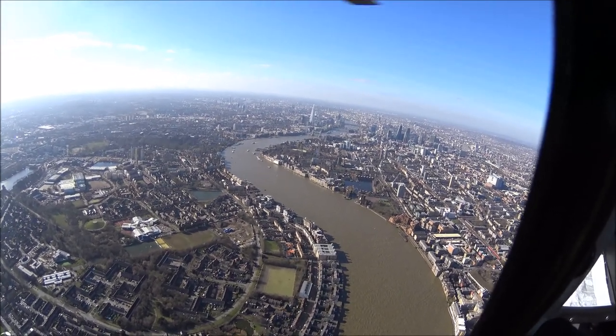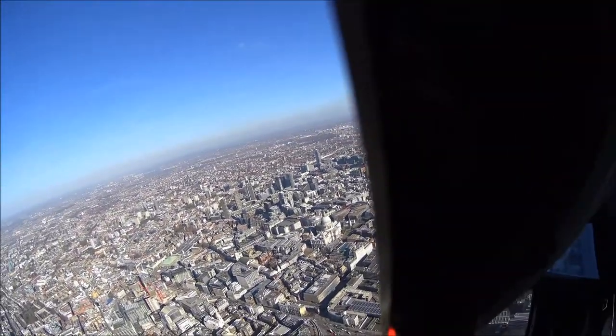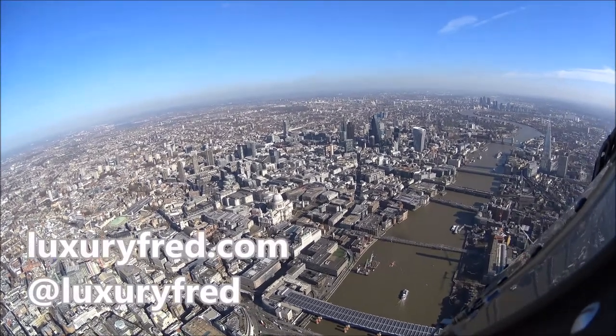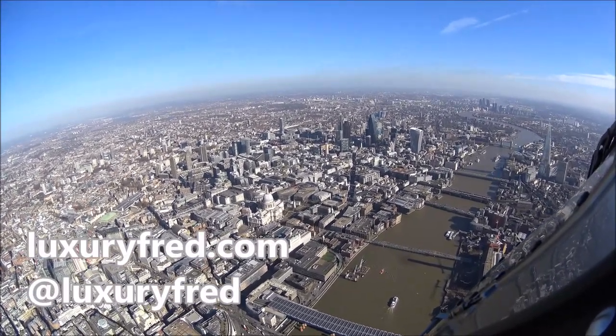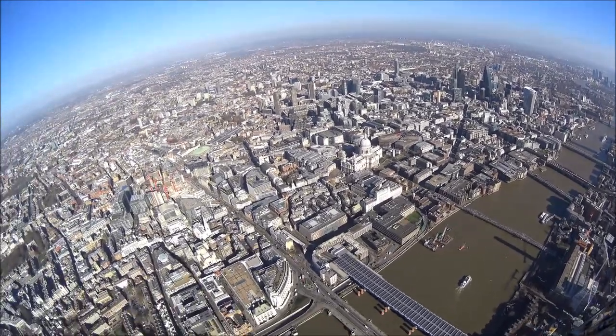It was really cool to look down on London's most famous monuments and buildings. Right there in the center you can see St. Paul's Cathedral. If you click the link above, you can see a really cool video that I shot of London from the gallery.